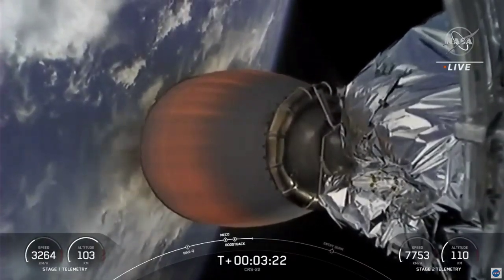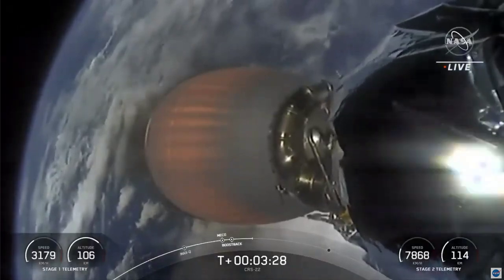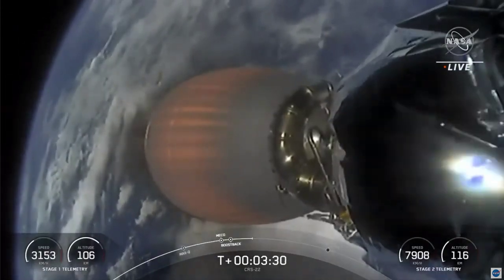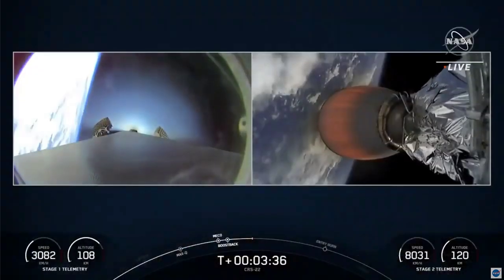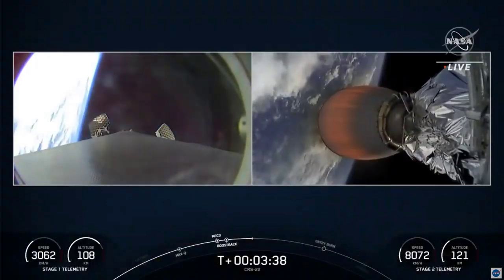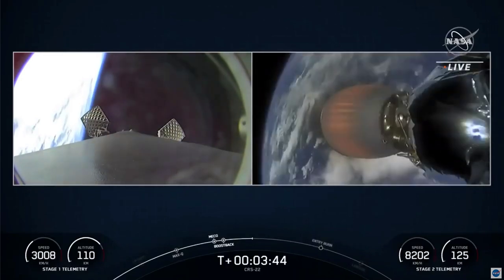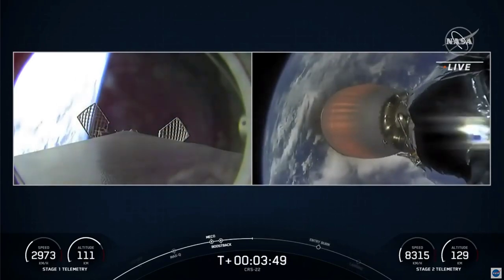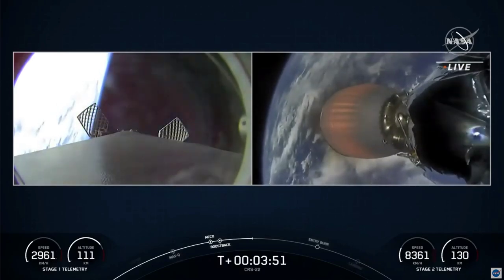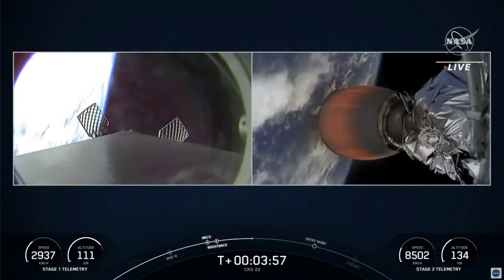Stage one boostback shutdown. If you're just joining us, welcome. You're watching a live webcast for the 22nd commercial resupply mission to the International Space Station for NASA. This is SpaceX's 17th launch of the year, and we are flying a cargo configuration of our new Dragon spacecraft. On the right-hand side of your screen is the second stage carrying Dragon into orbit. On the left-hand side, you can see Falcon 9's first stage with the grid fins extending — it just completed its boostback burn and is making its way back to our drone ship.